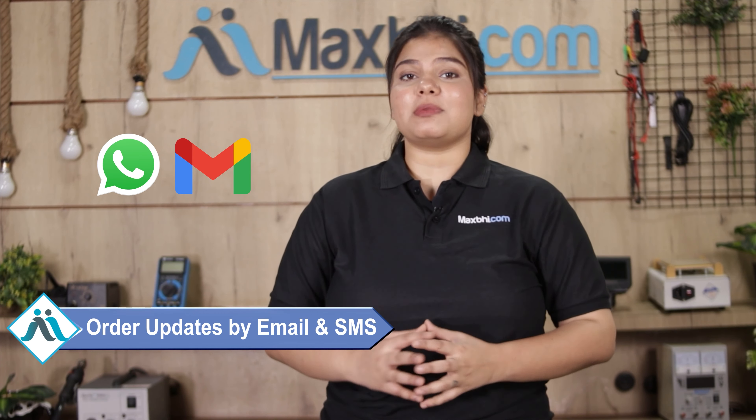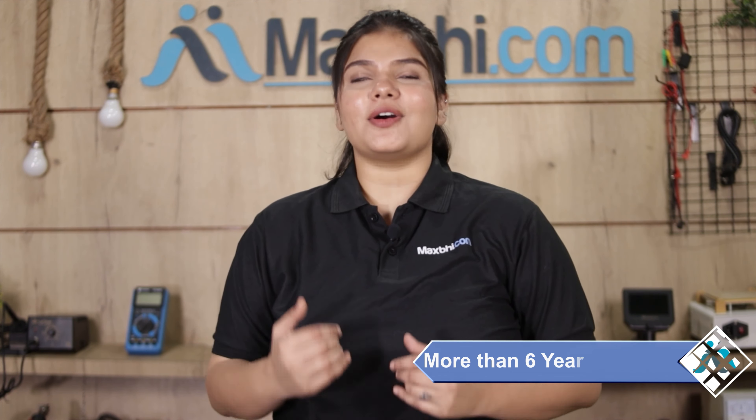Friends, ordering on Maxp.com is very easy and simple. Visit our website Maxp.com, search and click on the product page, then click on Buy Now. Fill in your name, mobile number, and address, then click on Order.